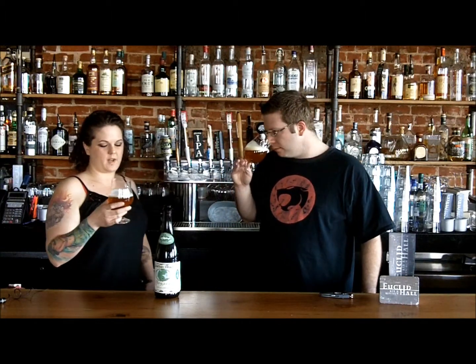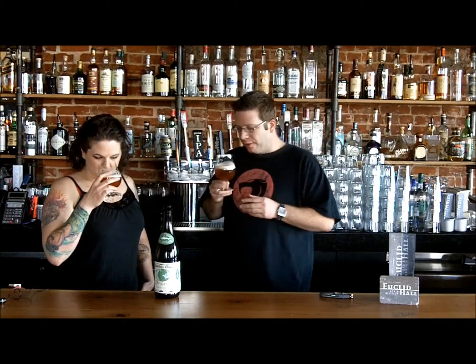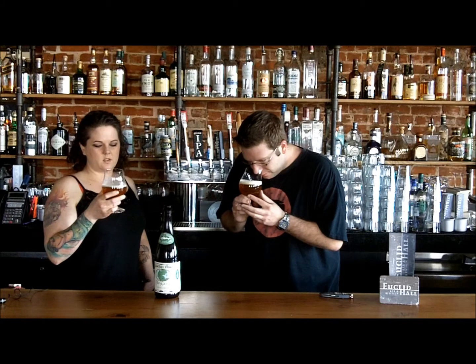Let's see what we smell off of it. Definitely get that ginger right off the bat. Sweet and clean. Wow, really refreshing is coming through — light, effervescent.